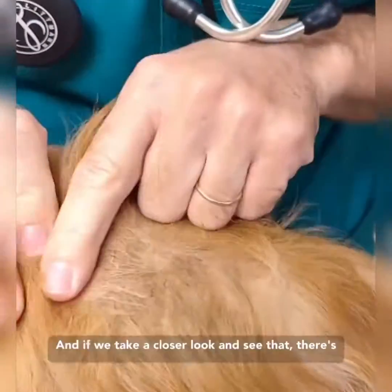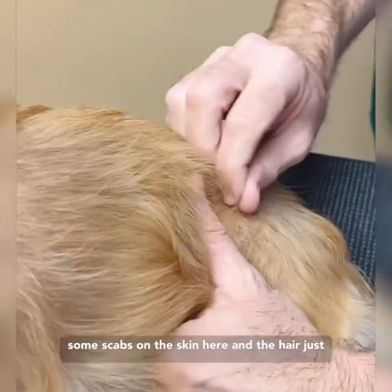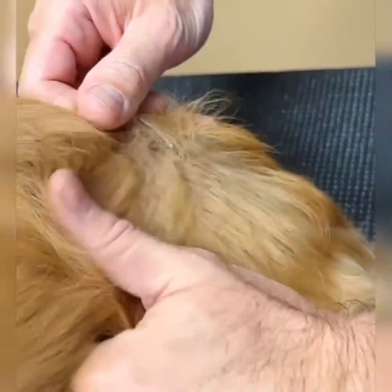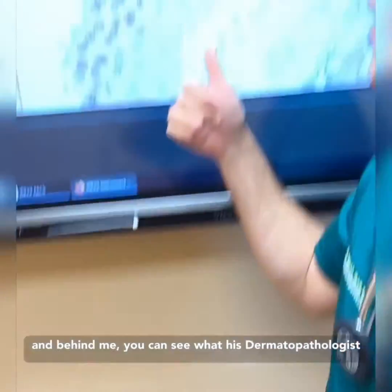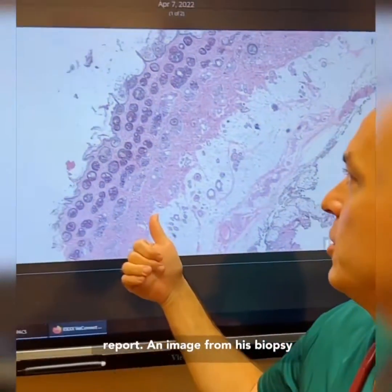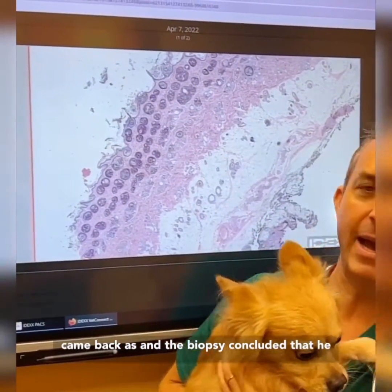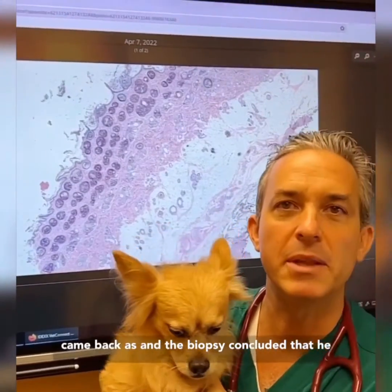You can see that he has some dark spots on the skin, and if we take a closer look you can see scabs on the skin with the hair just falling out — you can see it pretty clearly. And behind me you can see his dermatopathologist report and the image from his biopsy.